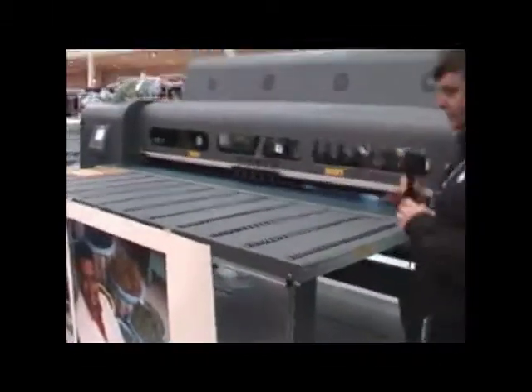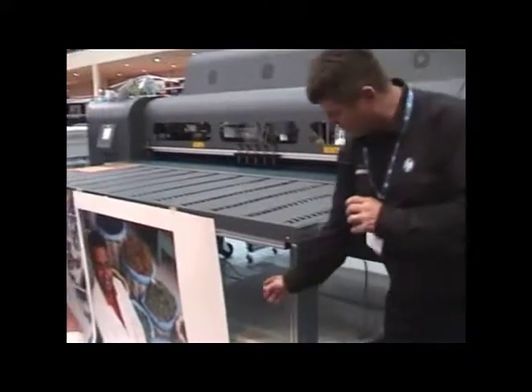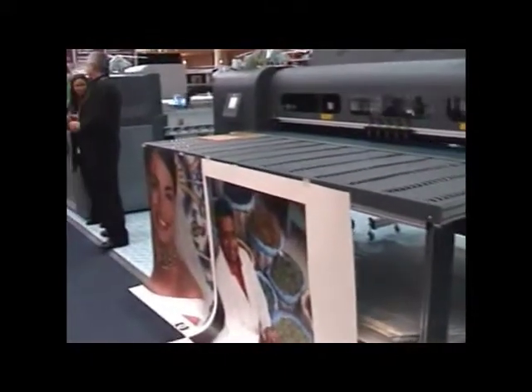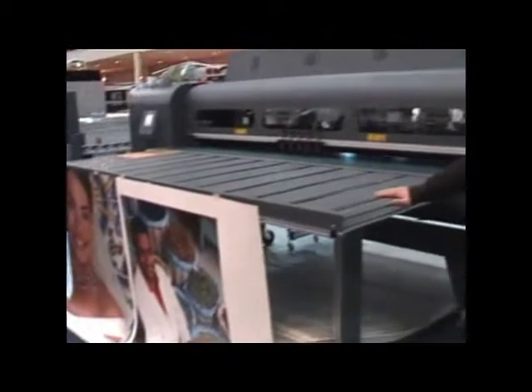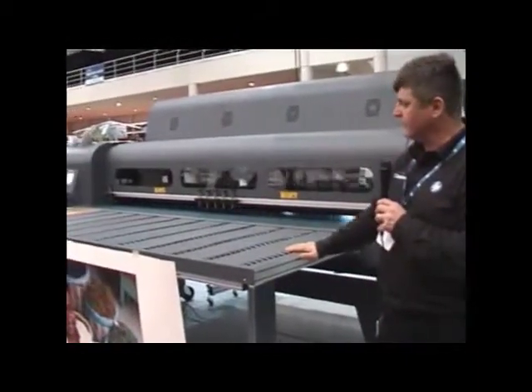If we go around to the front of the machine, you'll see the loading table. On the table can be loaded sheet media — today we've got some synthetic paper, but we've also run core flute, foam board, it can print on perspex, glass, a whole host of medias.